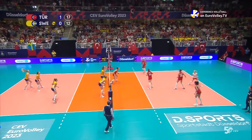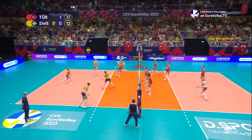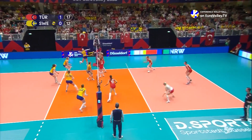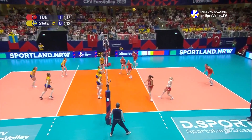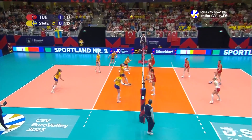Not a great pass there from Karakurt — Bargass can't really attack that. So a chance here for Sweden to pull a point back. Nice containing block, Shaheen will send it back, so again no chance for Bargass to swing.